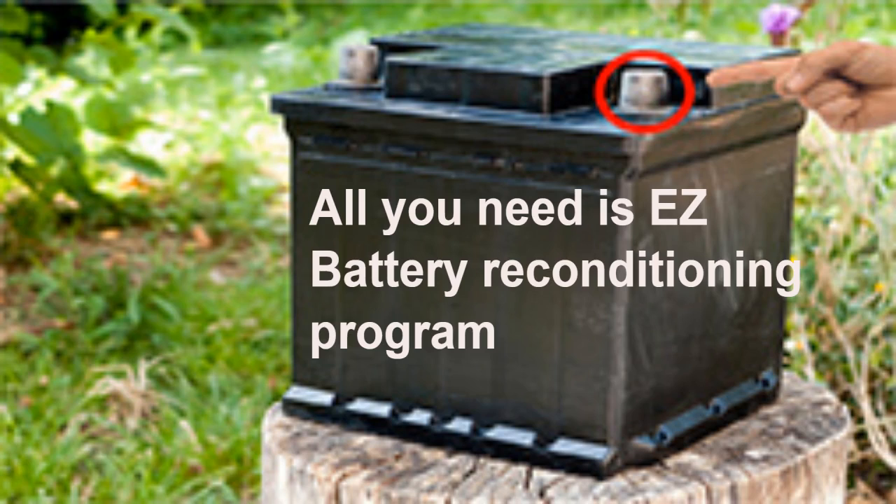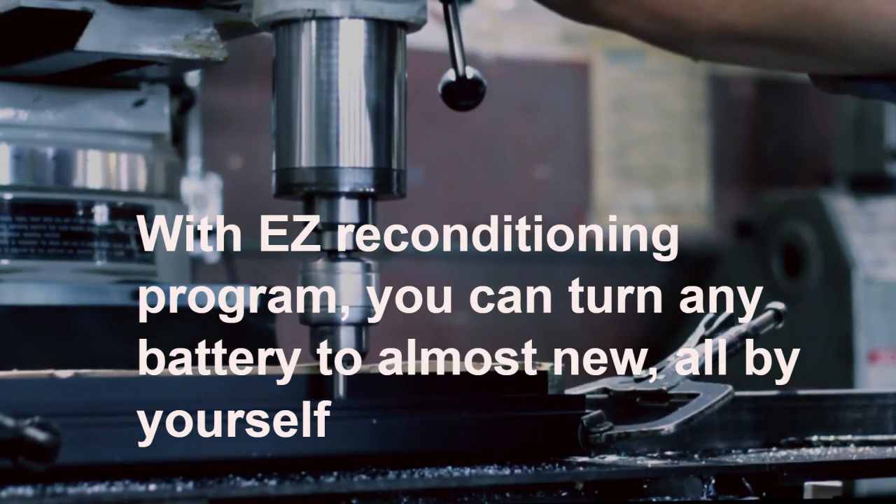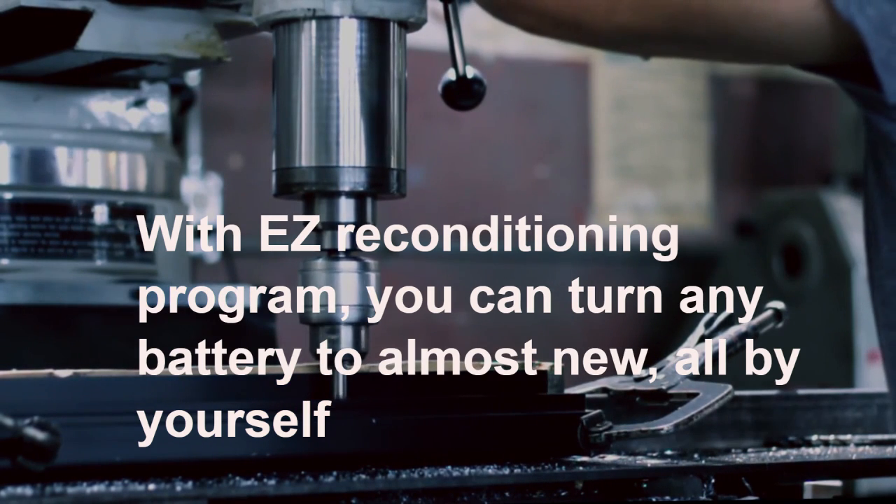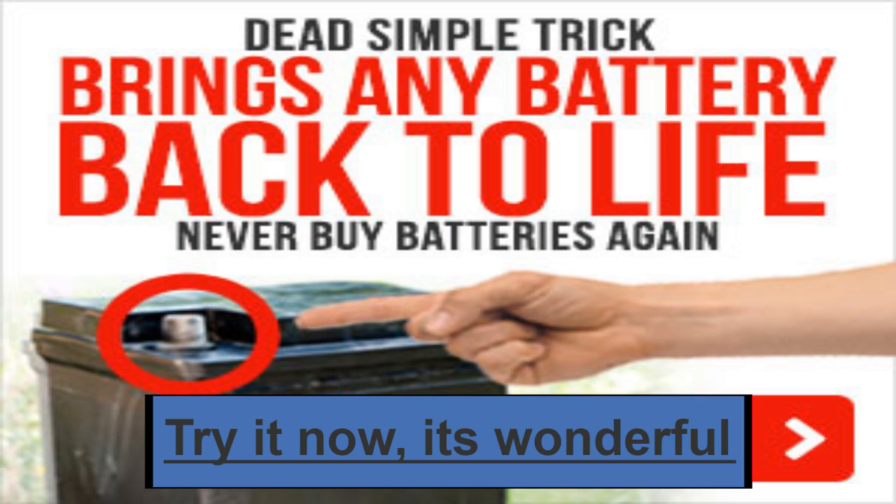Follow these tips to prolong the life of your lithium-ion batteries. For brand new batteries, it is important to charge them completely before you use the cell phone, laptop, or other electronic. This teaches the battery the extent of the charge.